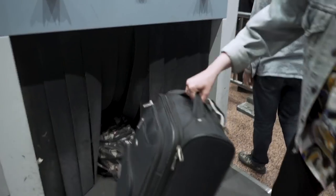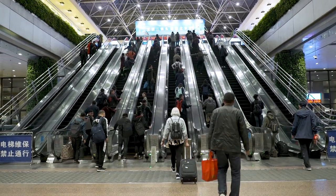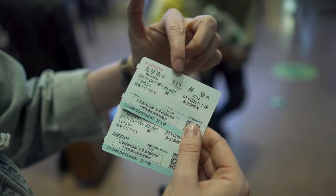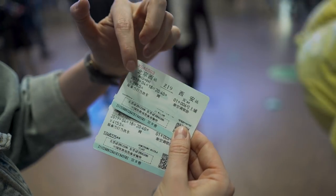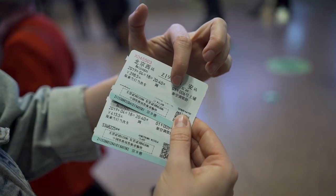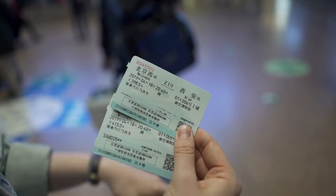Once you get your tickets, head through security and you're in the train station. Then you need to find out what gate you're at. So this says we're travelling from Beijing to Xi'an. This is the number of the train — Z19 — the date, and also the time of our train. It says we're in coach one, berth six. So let's go to our gate.